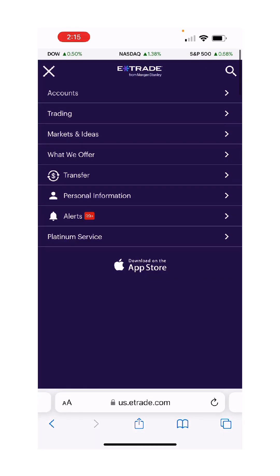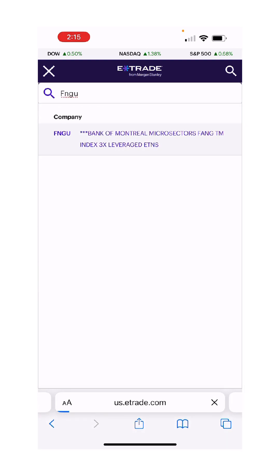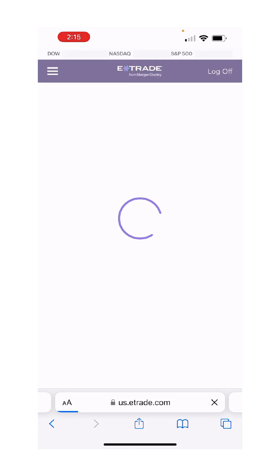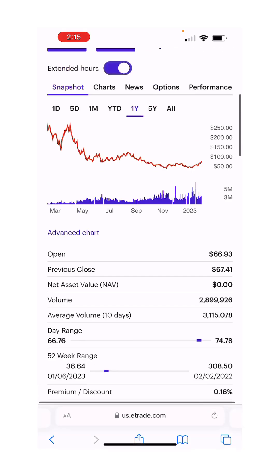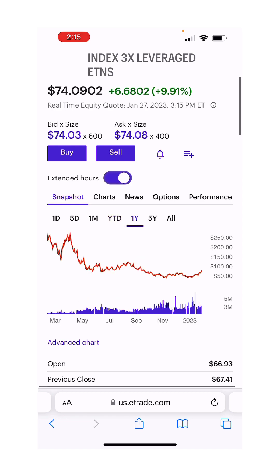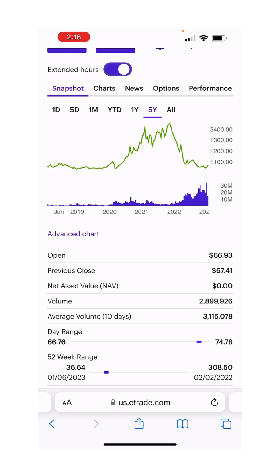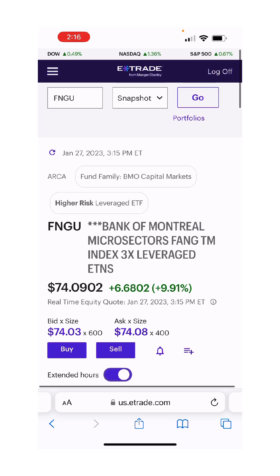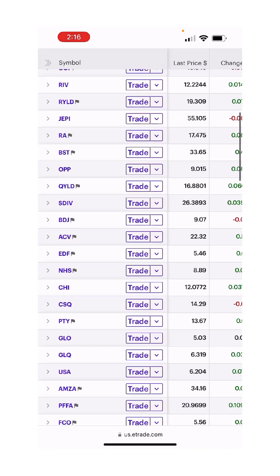Does FANGU have room to run on the chart? Yes, but it is up huge from the lows. So is Tesla — Tesla was at $100, now it's at $170, so it's had a 70% gain in less than a month. FANGU has followed suit since Tesla is one of its 10 holdings. So I was thinking about selling $1,000 of FANGU and rebalancing, raising $1,000 in equity in the process because it's 100% maintenance.